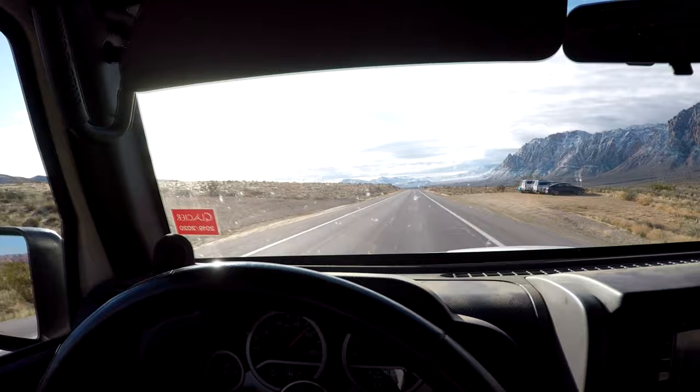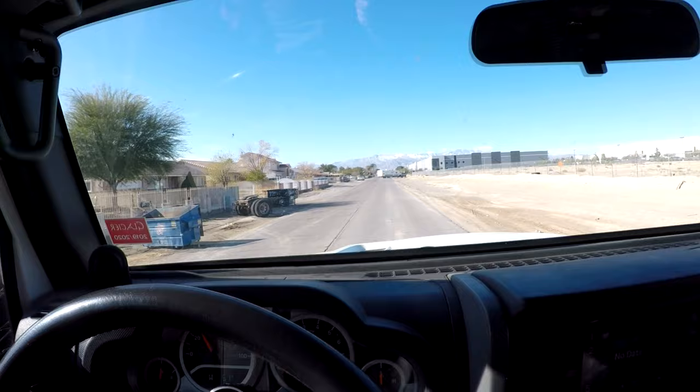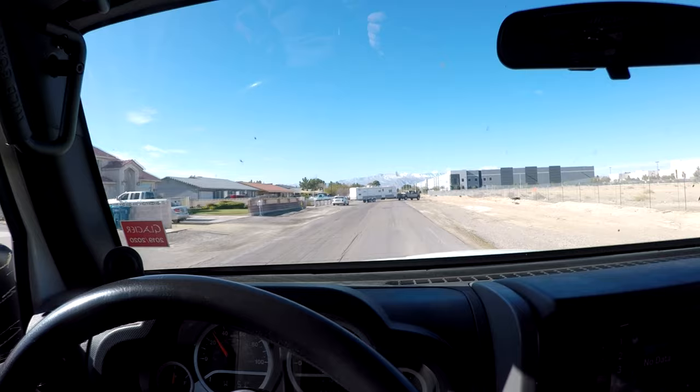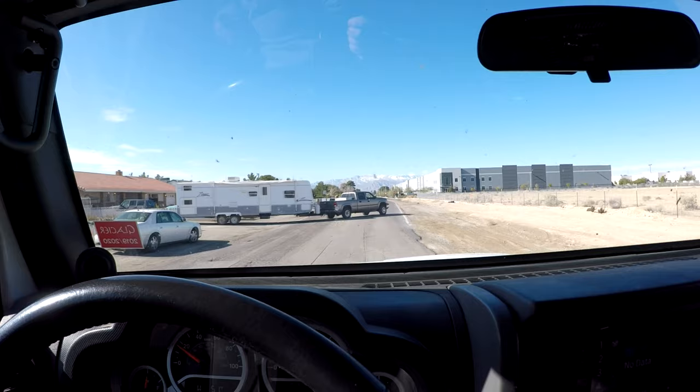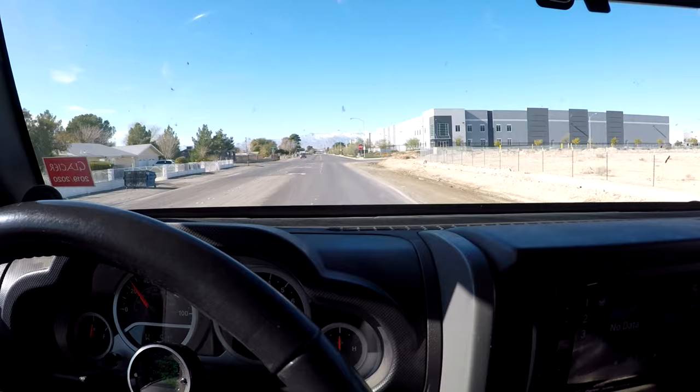Maybe half throttle is all it takes. You know when you get up to altitude — I was on the top of the mountain — there's no power loss. It stays in eighth gear. I cruised all the way up in eighth gear and even accelerated, and it just stayed in eighth gear.